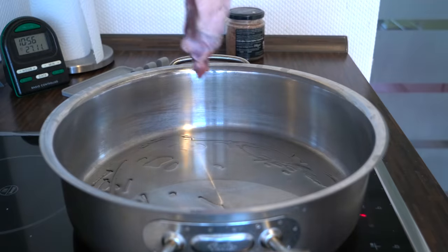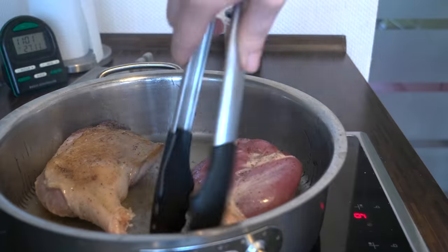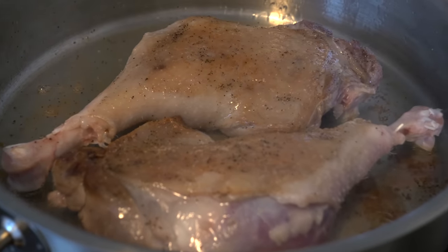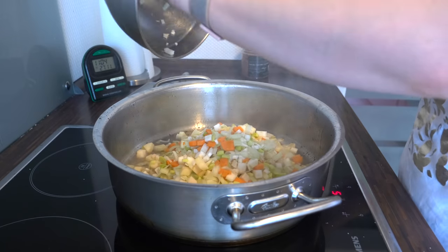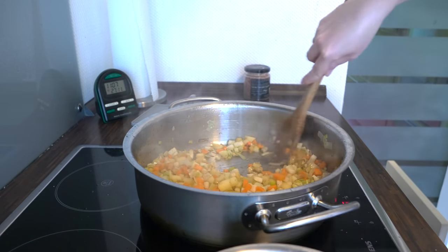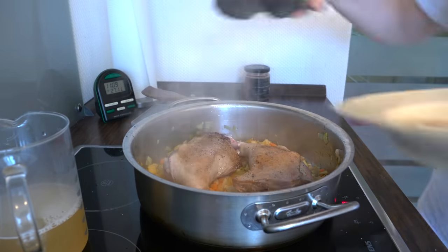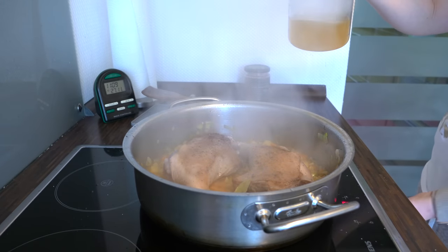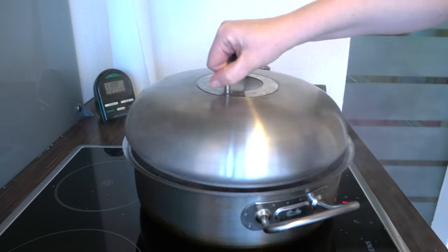Rub the goose legs with salt and pepper. Before putting them in the oven, I recommend frying them on vegetable oil — this makes the skin brown and crispy and gets rid of the excess fat. Then you turn the legs and fry for another minute on the other side. At this point add the diced vegetables and apple and fry until soft and brown. Then place the legs on top of the vegetables, add some bay leaf and goose foam, and roast in the oven for at least one hour. You can use the grill function at the end to make the skin more crispy.